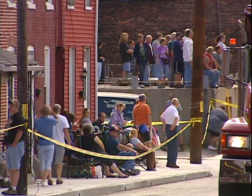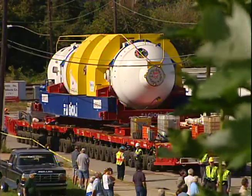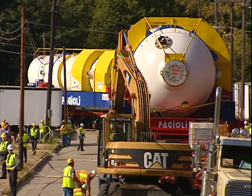Columbia people are mostly curious. A lot of people were excited about this and anxious to see it pass through Columbia. I just came to see it. Good morning. Today in Lancaster, we have a few road closures for that Three Mile Island generator move.